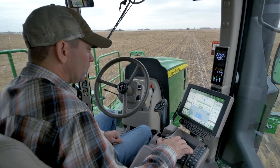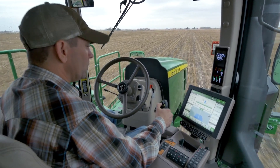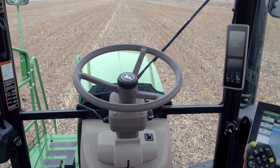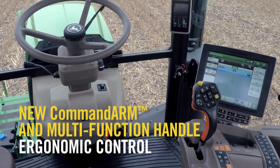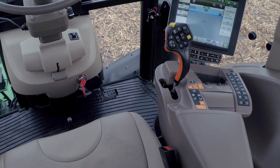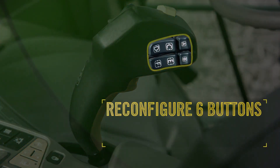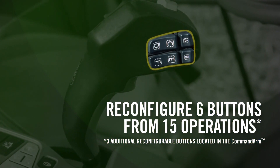Once you step inside the upgraded Command View 3 cab on a 4 Series sprayer, the enhanced comfort and easy-to-use controls will be truly appreciated by any operator who puts in long days behind the wheel. Redesigned for ergonomic benefits, the Command Arm and Multifunctional Handle put you in control with a comfortable fit that makes it seem like an extension of your arm and hand. To further suit your preferences, you can even reconfigure six of the buttons to carry out your choice of 15 different operations.